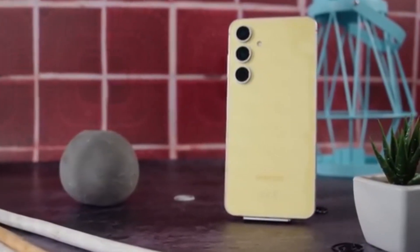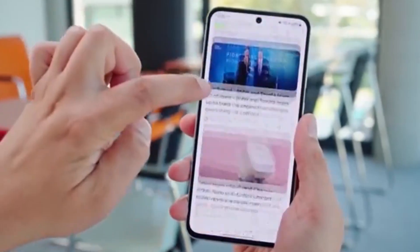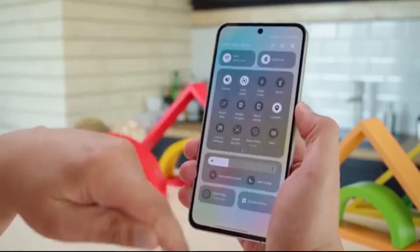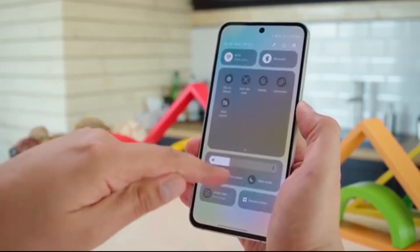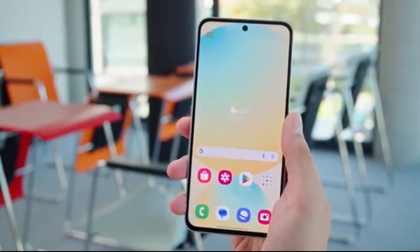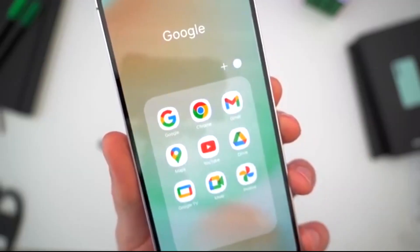Big news for Samsung fans in India — the wait is almost over. One UI 8 Beta is finally launching soon for the Galaxy S23 series, Galaxy A36, A35, and A54. If you own one of these devices, you'll soon be able to sign up and get an early taste of Samsung's next big software upgrade.